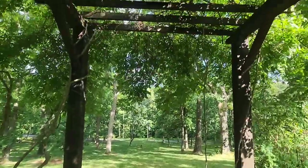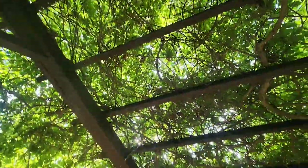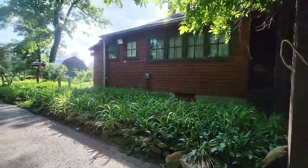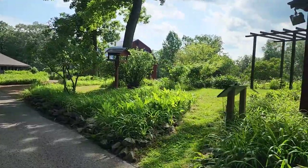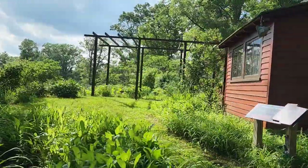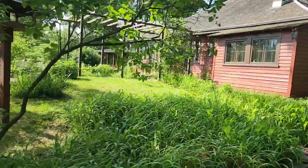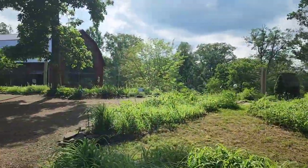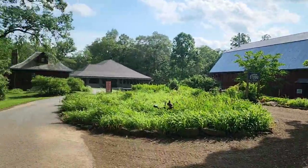The entrance to T.C. Steele and his wife's house. She was a beautiful master gardener and her master gardening skills live on at this property. That is the large art studio, and that is the small one.